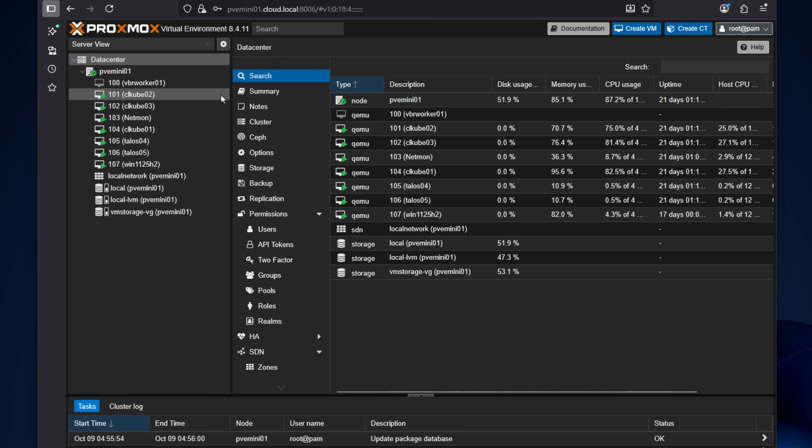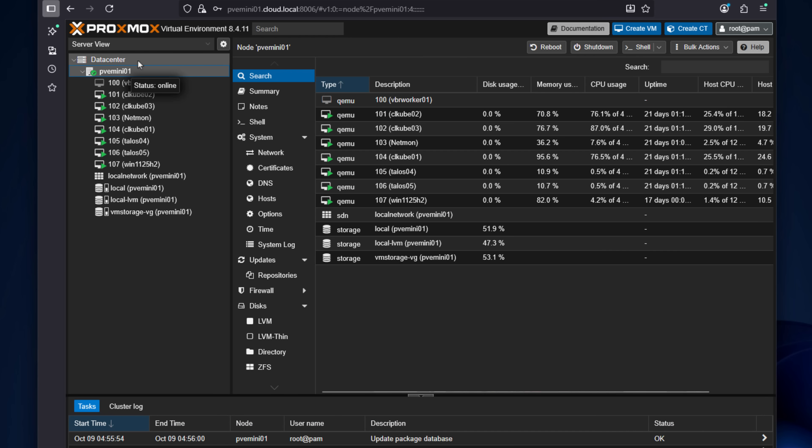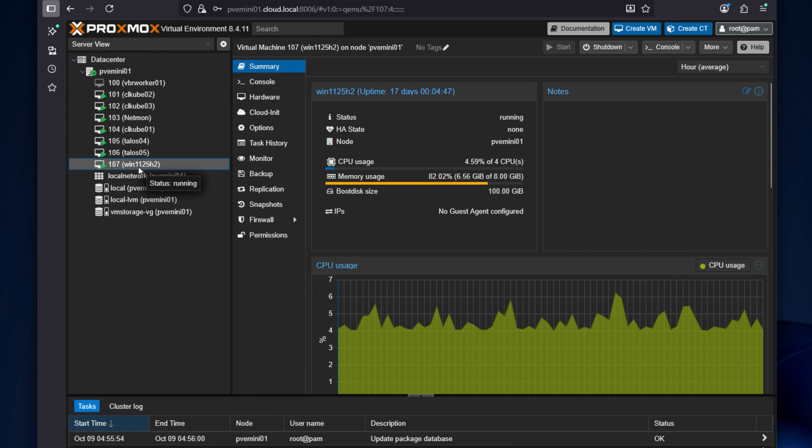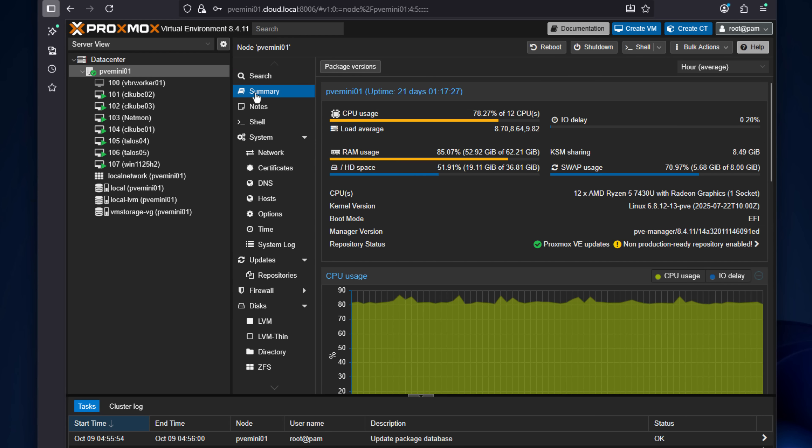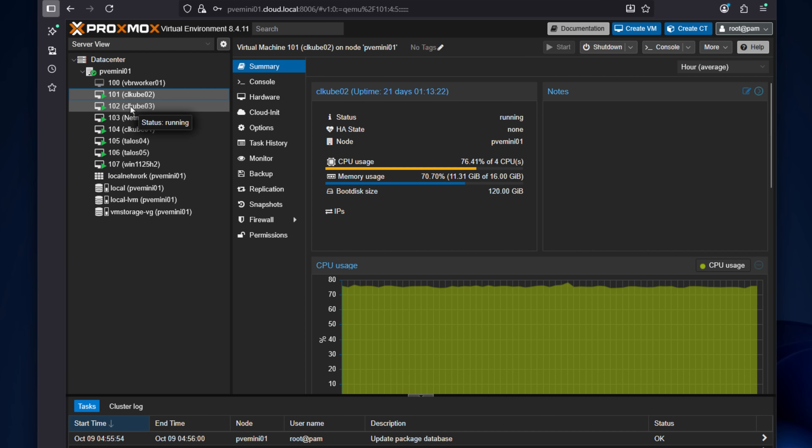Proxmox has been a total game-changer. Out of the box it gives you clustering, high availability, and built-in backups — all for free. Those are the core features most of us need for a stable, scalable virtualization setup. You don't have to worry about sudden EULA changes or getting locked out of updates because of a license tier change, as we've seen with VMware by Broadcom. Proxmox has brought a ton of freedom back to the home lab — I can customize it however I want, try different storage backends, and integrate with open-source tools without vendor lock-in. If you're currently running VMware and want to switch, I have a full walkthrough using the new Proxmox import wizard that makes migrating ESXi VMs a breeze. Commercial products like Veeam and Nakivo also make that migration process very seamless.